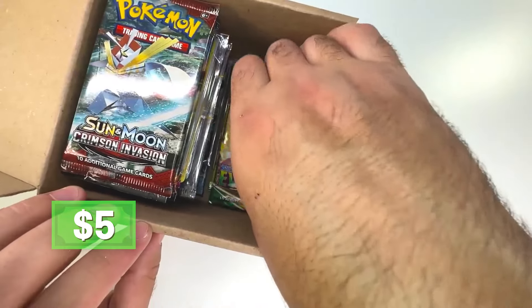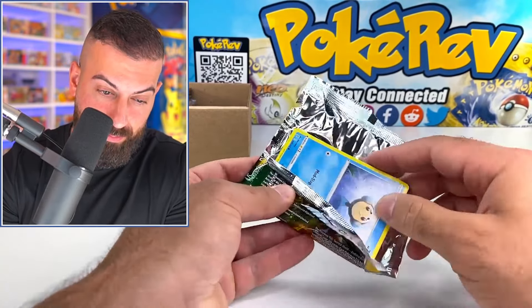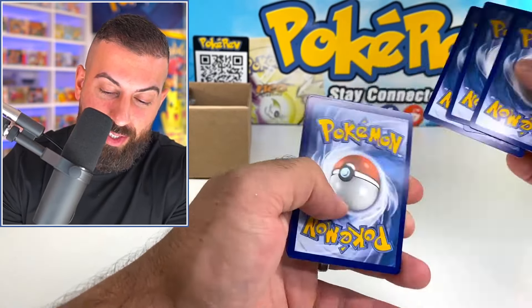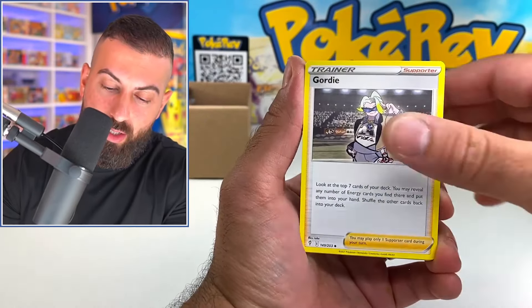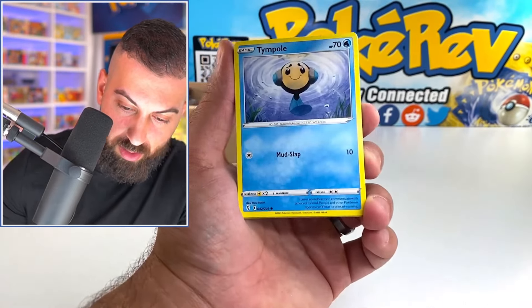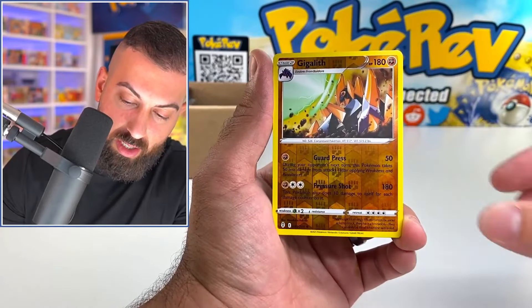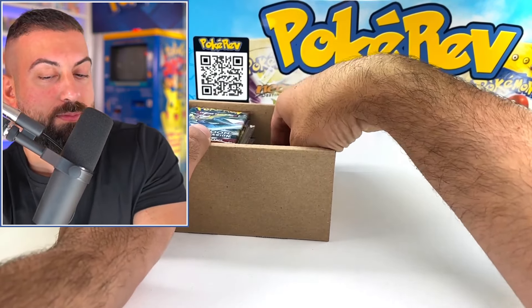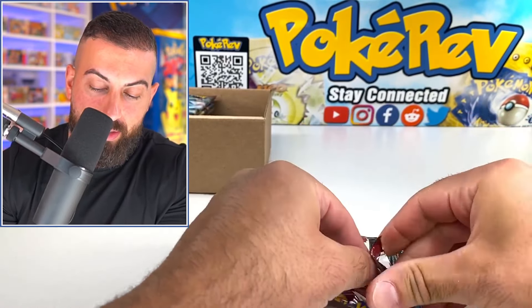We got Evolving Skies up next. I'm getting a little worried — we're still not even at $100 in packs yet. We still have the whole left side and the rest of the right side, so still pretty good. We got the same card twice though, that's a bit weird. Litleo, Eevee, Cutiefly, Hitmonchan, and a Smeargle non-hollow.